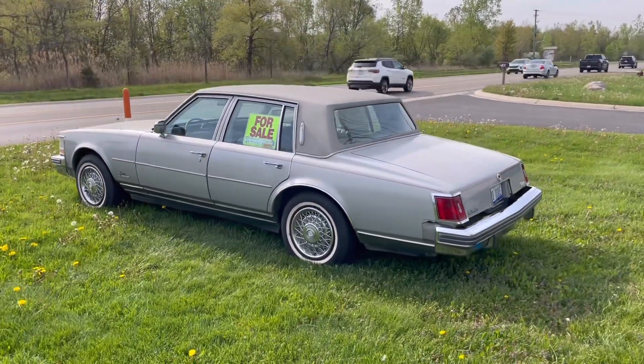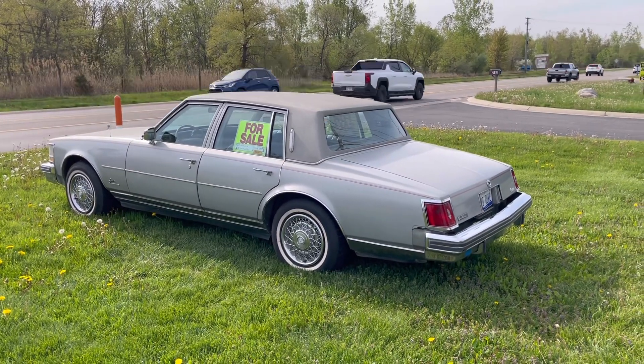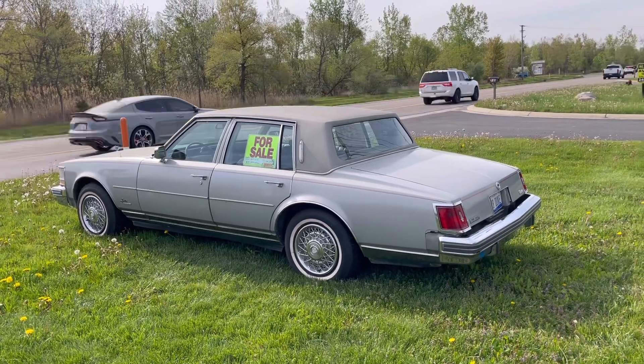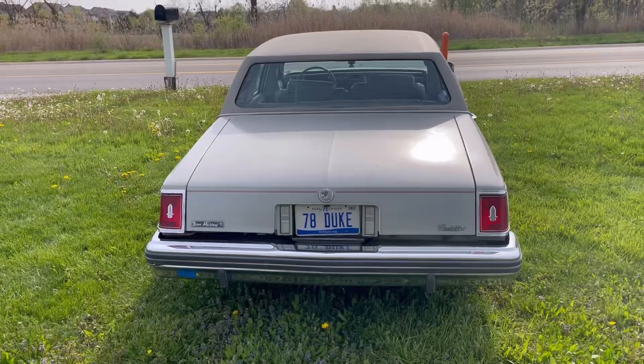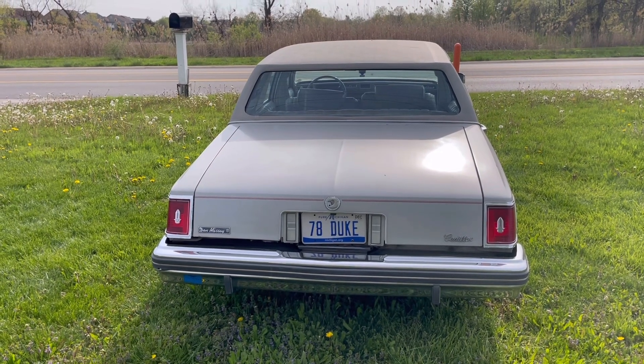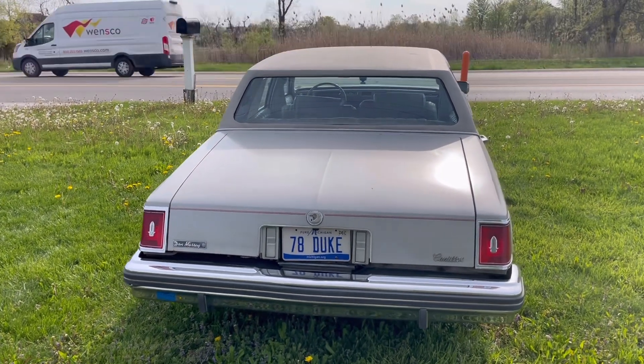In 1978, the base price of the Seville was $14,161 — that's about $60,000 to $65,000 in 2023 — so a very expensive car, especially back from a time where you really couldn't finance these vehicles over anything more than four years or so. There was no 84-month financing.